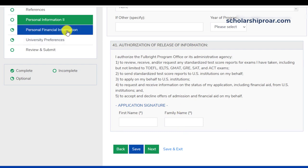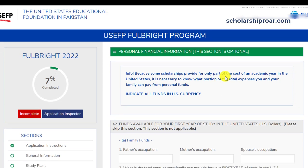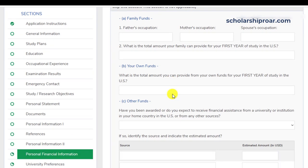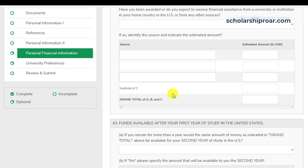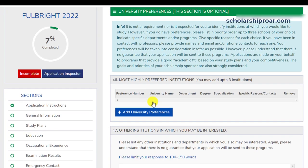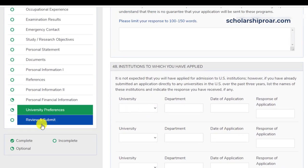Next is the personal financial information section — funds available for your first year of study in the United States. Please skip this section as it is not applicable. Next is university references, which are optional sections you can also skip. That's all — please review your application carefully before submitting it.